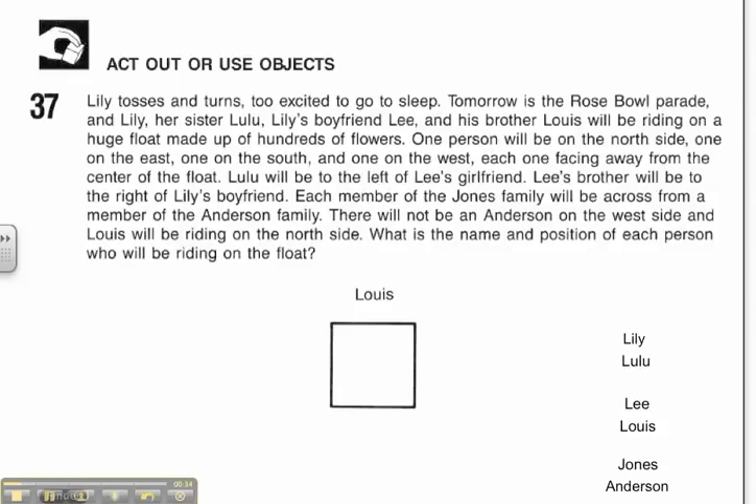Lulu will be on the left of Lee's girlfriend. Lee's brother will be to the right of Lily's boyfriend. Each member of the Jones family will be across from a member of the Anderson family. There will not be an Anderson on the west side, and Louis will be riding on the north side. What is the name and position of each person who will be riding on the float?